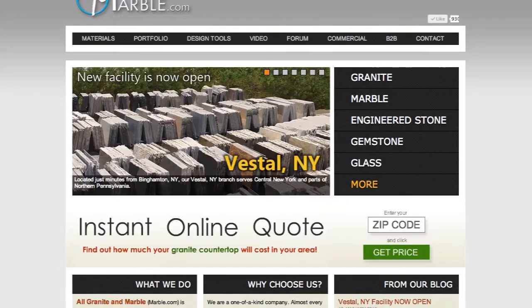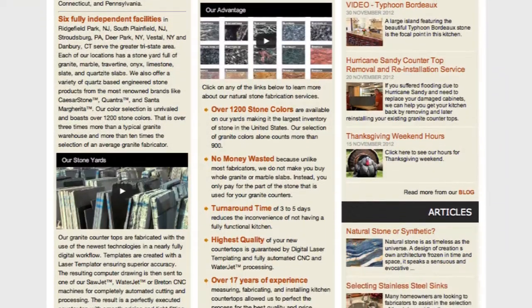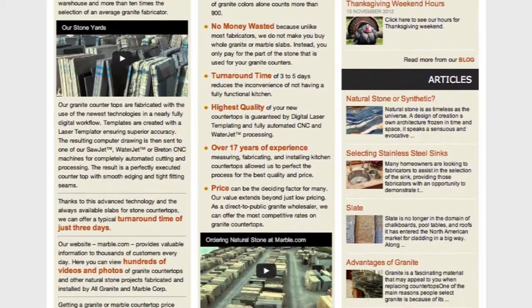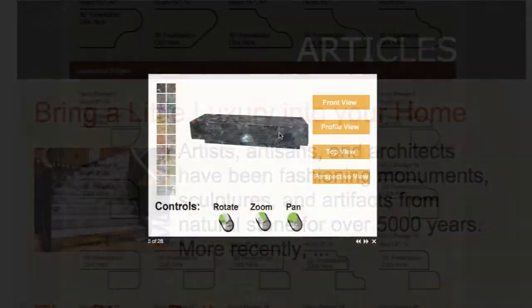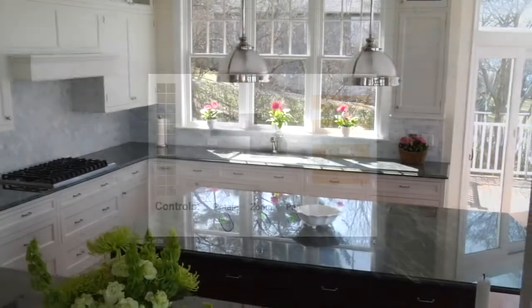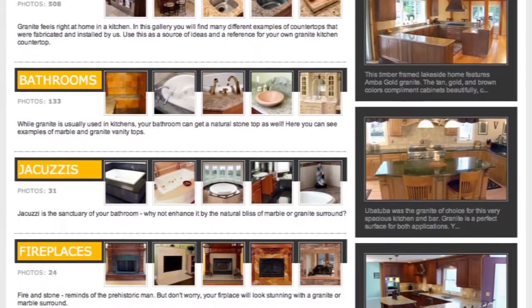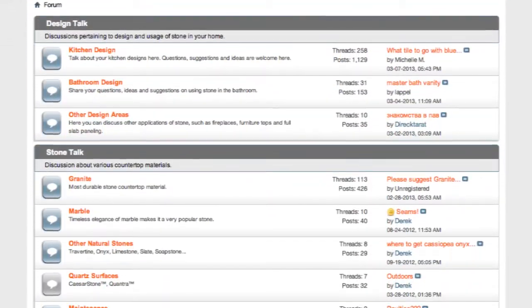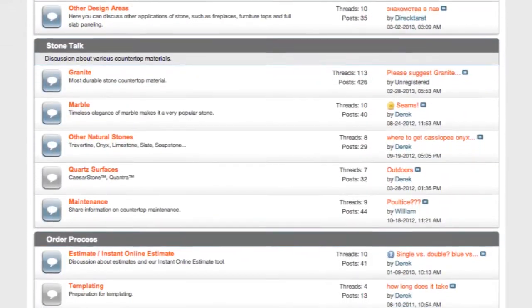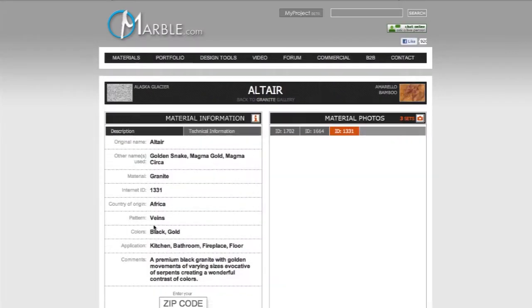Your experience with All Granite and Marble starts on the website. Marble.com is the premier online destination when looking for information on stone and how to use it in your design. Here you'll find tools and applications that will help you turn your ideas into reality. Browse through hundreds of photos and videos of completed projects. If you need help with your design, get advice from experienced staff through our forums or online chat. Marble.com features an extensive photo gallery of our current inventory, so you can begin choosing your stone without having to leave your home.